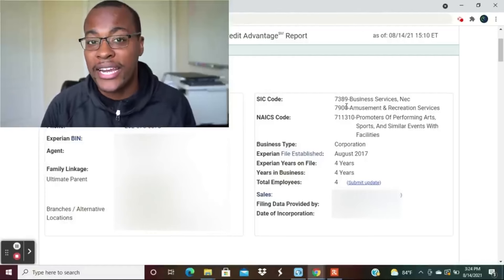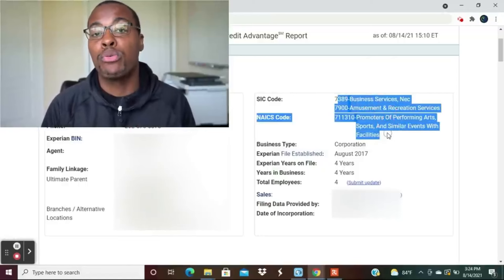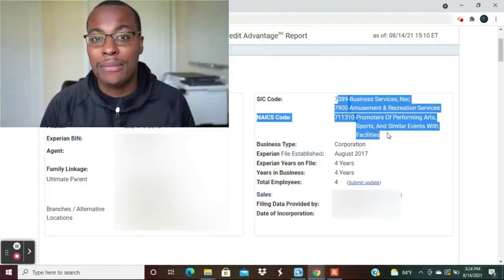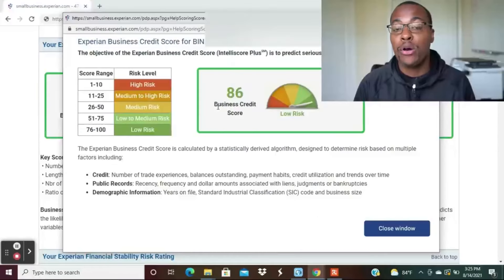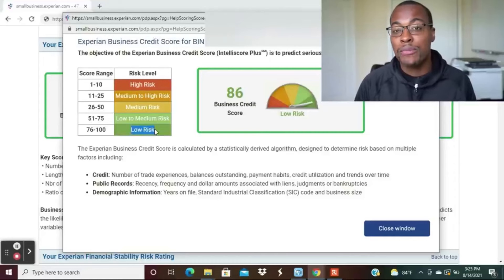Also keep in mind the SIC or NAICS codes — those are different business classifications that can have a bearing on the types of credit and limits you're approved for. The Sam's Club business Mastercard is open to any type of business. There are several risk level categories in your Experian Intelliscore: high risk, high-to-medium risk, medium risk, medium-to-low risk, and low risk. Ideally you want a score from 76 to 100, which is the low-risk sweet spot for getting approved.